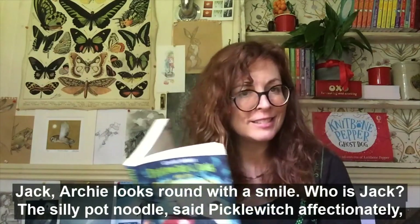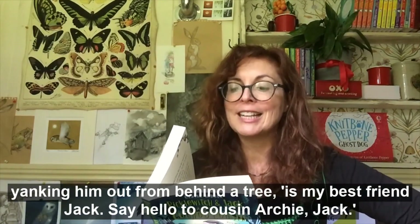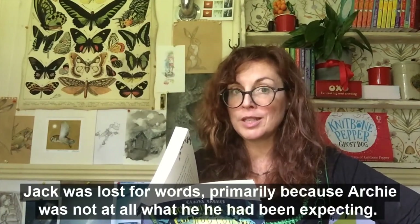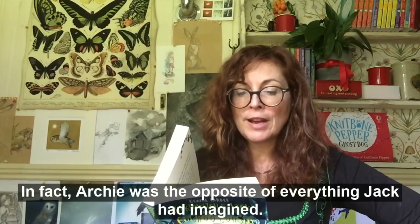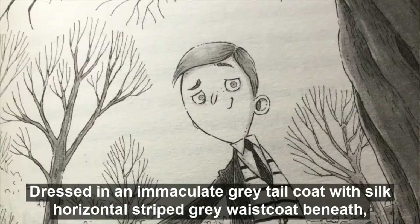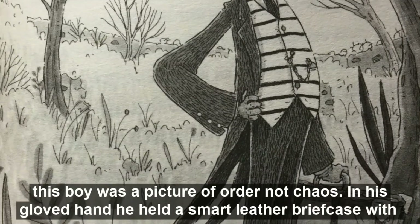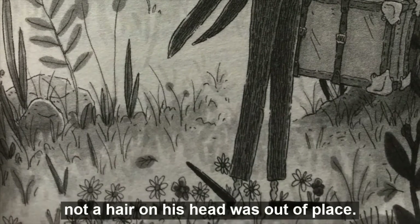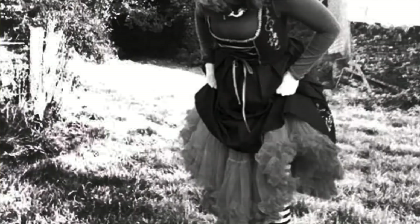'Jack!' Archie looked around with a smile. 'Who is Jack?' 'Why, silly fop-doodles!' said Picklewitch affectionately, yanking him out from behind the tree. 'Is my best friend Jack — say hello to cousin Archie!' Jack was lost for words, primarily because Archie was not at all what he had been expecting. For a start, he wasn't wearing a raggedy cloak or carrying a wand, nor was there an earwig to be seen — he wasn't even wearing a pointed hat. In fact, Archie was the opposite of everything Jack had imagined: dressed in an immaculate grey tailcoat with a silk horizontal-striped waistcoat, this boy was a picture of order, not chaos. In his gloved hand he held a smart leather briefcase with silver clasps and a combination lock, a gold watch chain dangled from his pocket, and not a hair on his head was out of place. Archie Cuckoo couldn't have looked less like a witch. Happy Halloween!